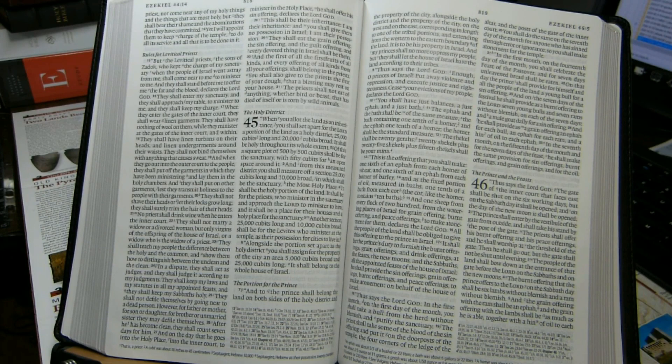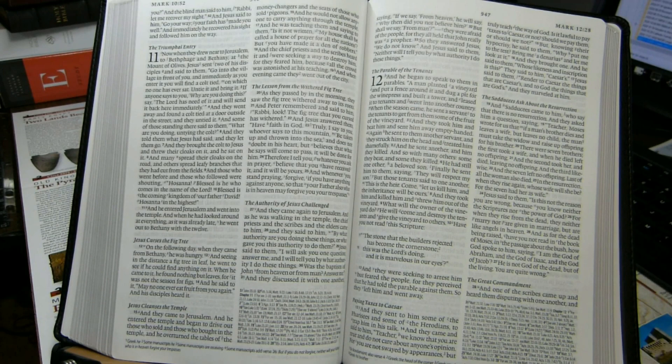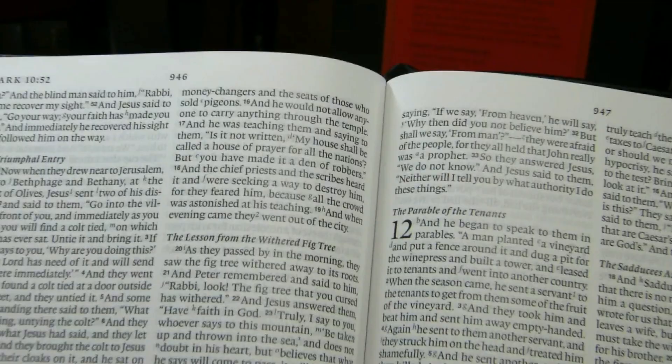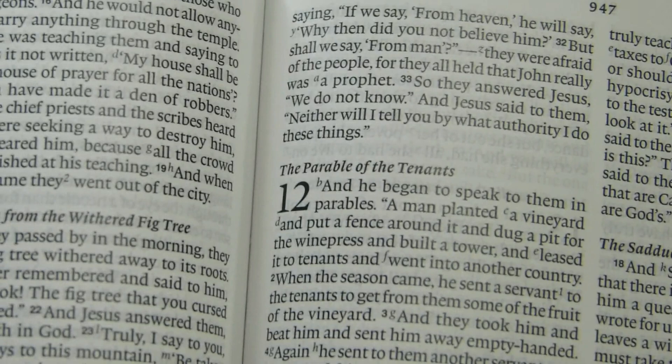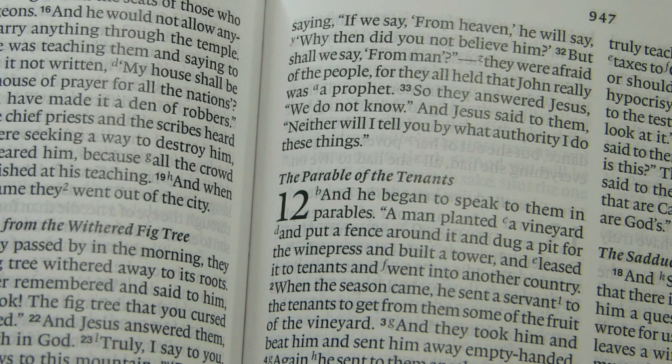Page dimensions: these pages are 232 millimeters tall (9.13 inches) and 155 millimeters wide. The text is line matched — text from the next page is lined up with the text on the present page. Text appears to be printed sharply and is somewhat bold, definitely using a black ink.